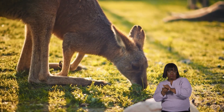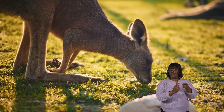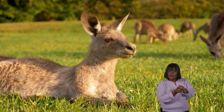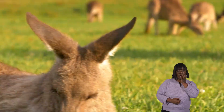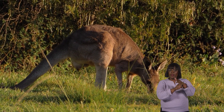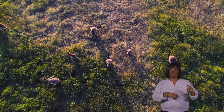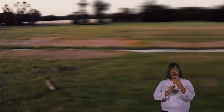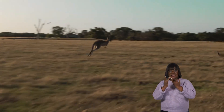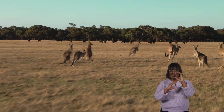This multi-chambered stomach lets them get all the nutrients they need from their plant-based diet. To get food, kangaroos spend a lot of time grazing, which means eating grass and other plants. They must find food sources that provide enough nutrients and water to keep them healthy. In the wild, kangaroos can travel long distances to find fresh grazing areas, especially during dry seasons when food is scarce. Their powerful legs help them cover large areas quickly in search of the best plants to eat.